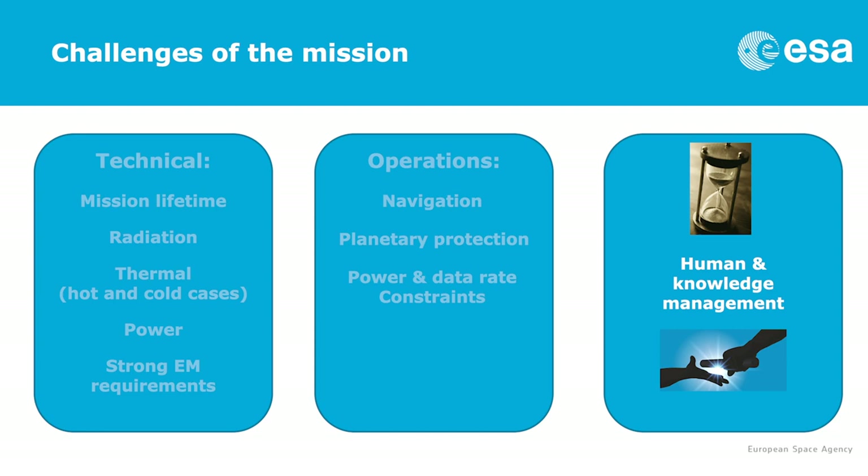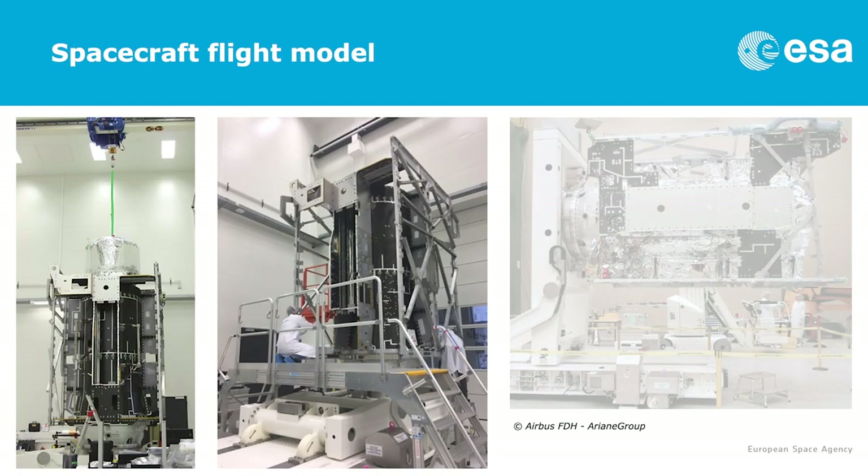Last but not least, for a mission which lasts something like 30 years from the initial design up to the end of the mission, we need to make sure that all the information is available until the end of the mission and even beyond — so there is the human aspect and the knowledge management aspect.